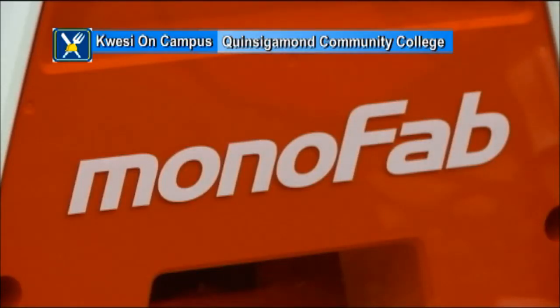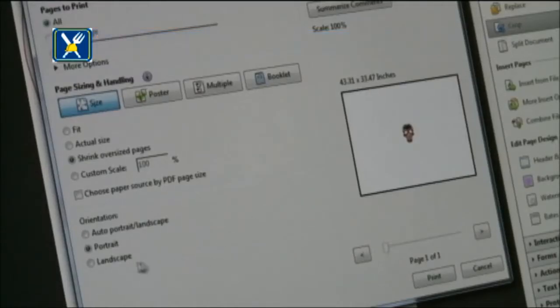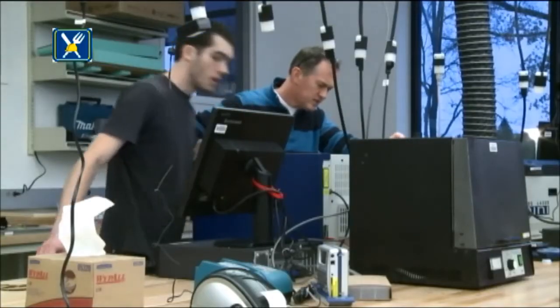Can you explain some of the software, Damian, that the students use to create things using 3D printers and laser cutting? So we have a number of software programs here. We do 2D design software — we use AutoCAD, we use Inkscape. We have a whole range of 2D design. For 3D design, we mostly use a program called SolidWorks.